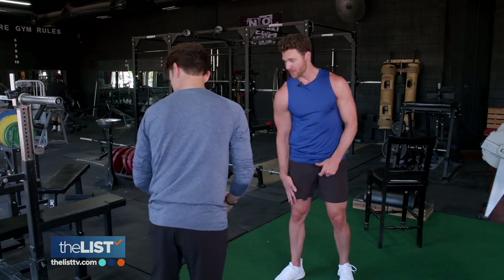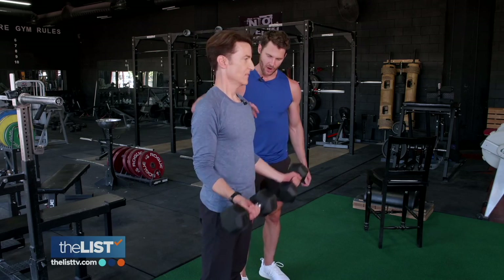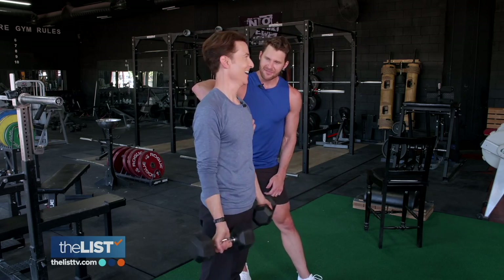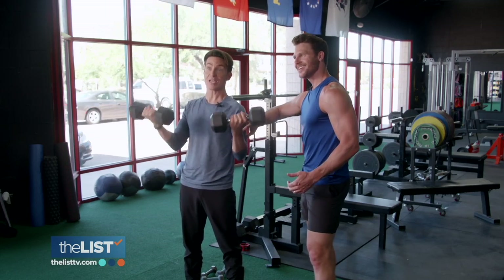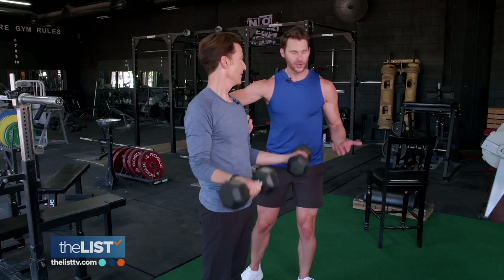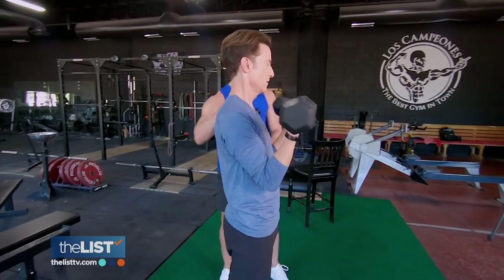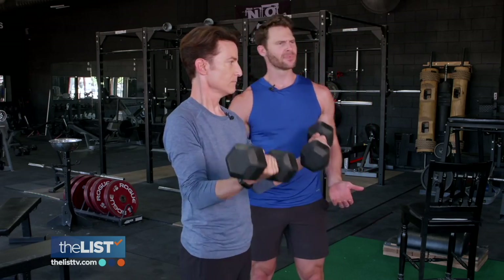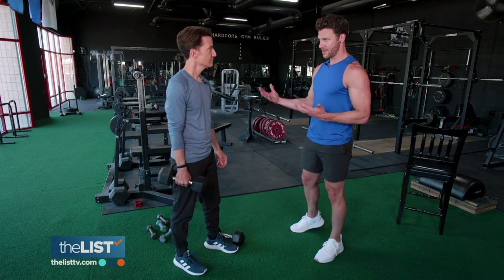Grab these 20-pound weights. Now let's go into those curls — shoulders back. How many of these is it going to take you to feel it? I'm already feeling it, but I could probably max out at like 10. A good rep range is 10 to 15 if you want to get the most out of it. The goal is to get more tension and more stress on the working muscles in less time, so it's forced to adapt, burn calories, burn fat, and add muscle tissue.